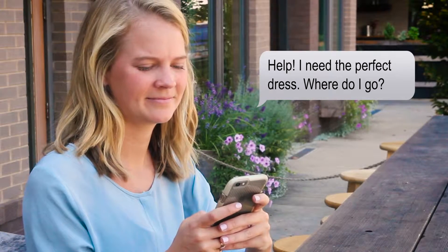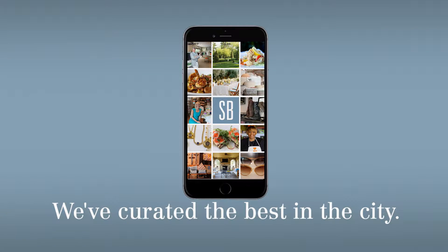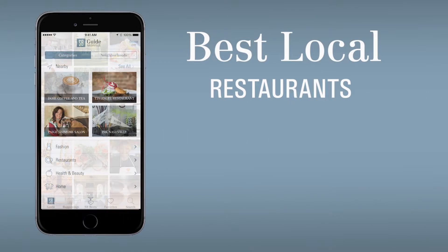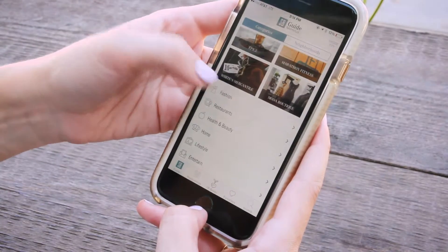Take the guesswork out of where to go and what to do. With the Style Blueprint app, you can find the best of Nashville — from dining to shopping, entertaining to home improvement. The Style Blueprint app is the answer.